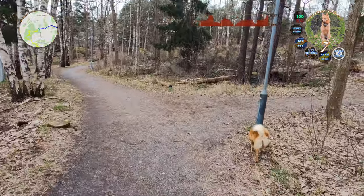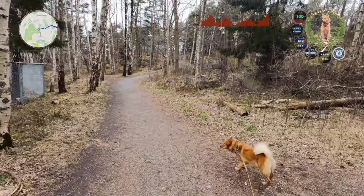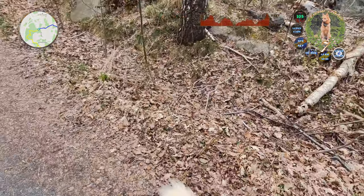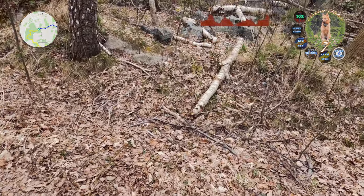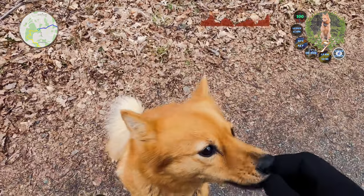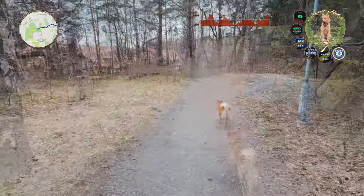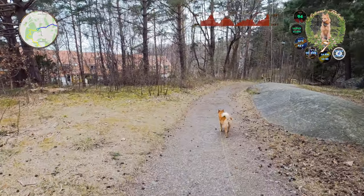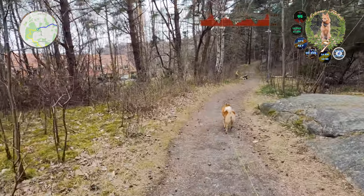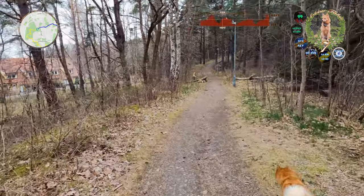We're on to the next forest. I haven't been here in a while. This one cuts straight through. There are lights and everything, but we are turning left on this one.